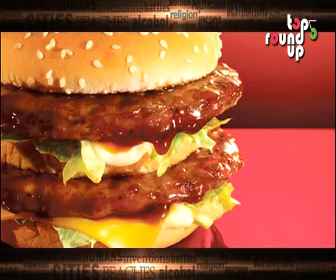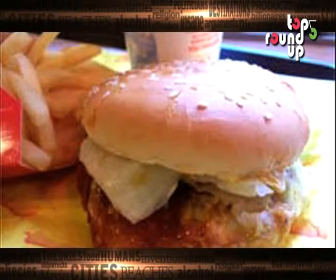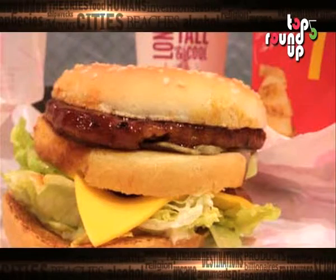At Number 3, McDonald's Teriyaki Burgers are all the rage in Japan where the sauce originated. It is essentially a Big Mac swimming in the sweet, dark teriyaki sauce and mayo. We're sure your mouths are watering.